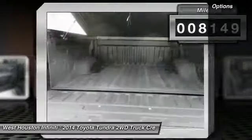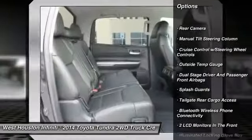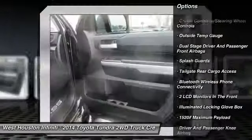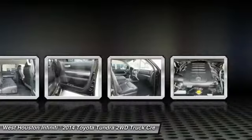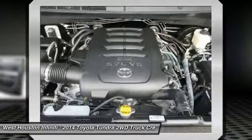Here are some of this vehicle's great options: Bluetooth, fog lights, cargo area light, day-night rear view mirror, outside temperature gauge, tilt steering wheel, splash guards, black door handles, and a 4-piece floor mat set.